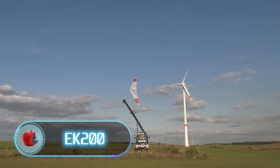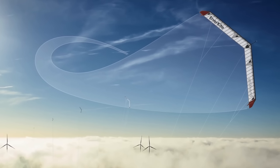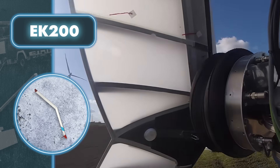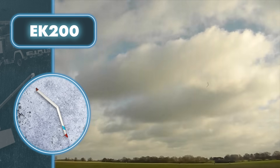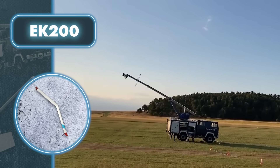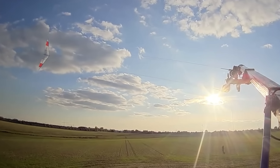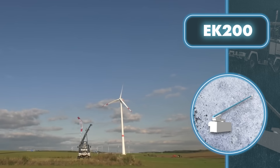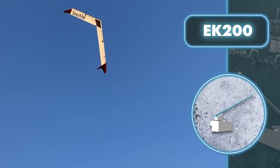Getting energy from the wind doesn't only mean using traditional wind turbines. A different and effective method involves using flying machines resembling kites. This approach is not only more efficient and economical but also environmentally friendly. Imagine a truck with a setup that includes a mast-like gadget and a flying kite. The truck unwinds the kite, sending it soaring to heights between 660 and 980 feet, riding the wind downstream. The kite tugs on cables from the ground station's drums, and this motion gets converted into electricity by a generator.